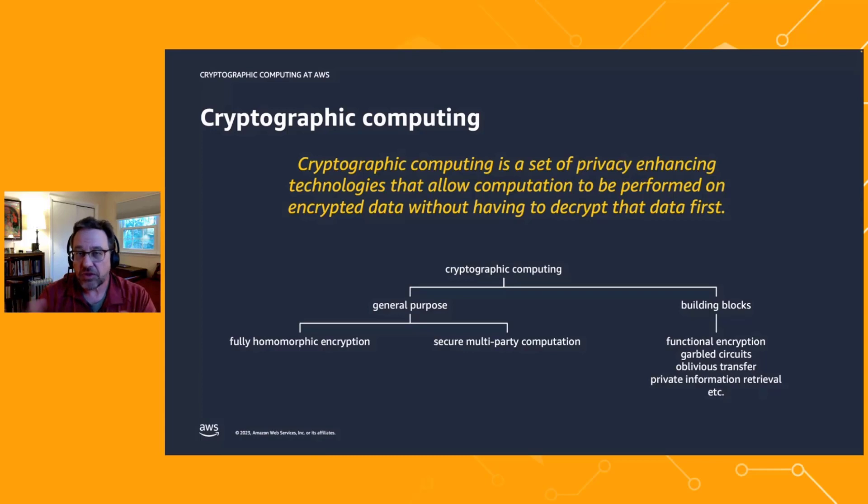Another general-purpose technique is what's called secure multiparty computation. And then there are a bunch of building blocks which can be used to solve purpose-specific problems or as building blocks to build other things. For example, in the world of secure multiparty computation, we use techniques like garbled circuits and oblivious transfer in order to build more complex systems.